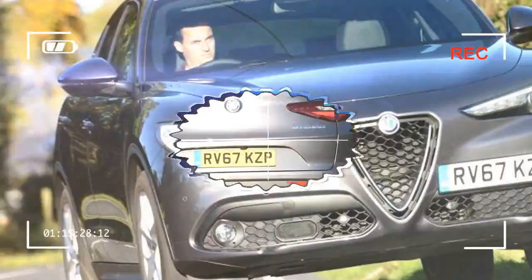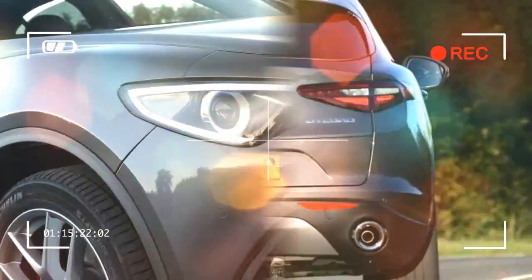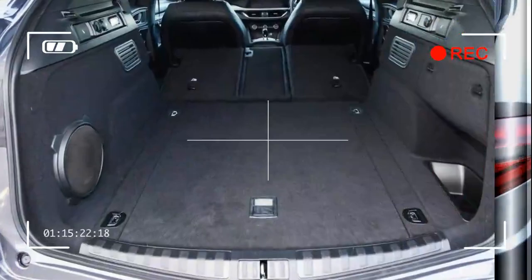It's certainly transferred the Giulia's DNA over in this regard, although the ride isn't as comfortable as the best rivals. Overall, the Alfa Romeo Stelvio is definitely worth a look if you're bored of the German establishment. It's got style and flair in spades, and deserves to succeed in a saturated market.